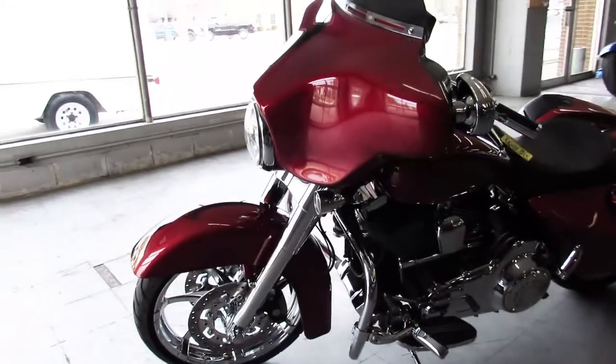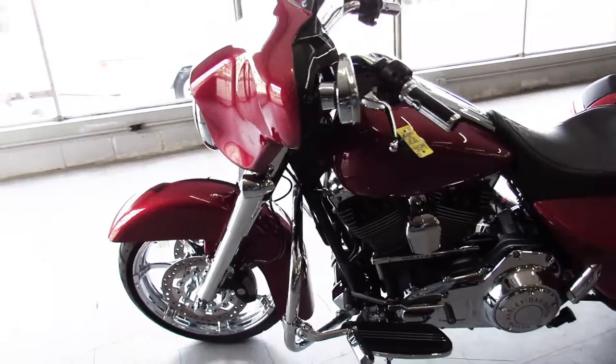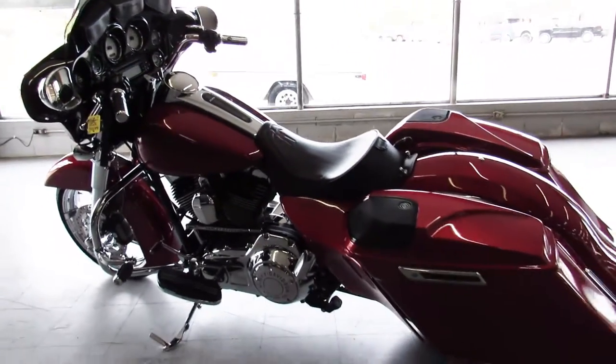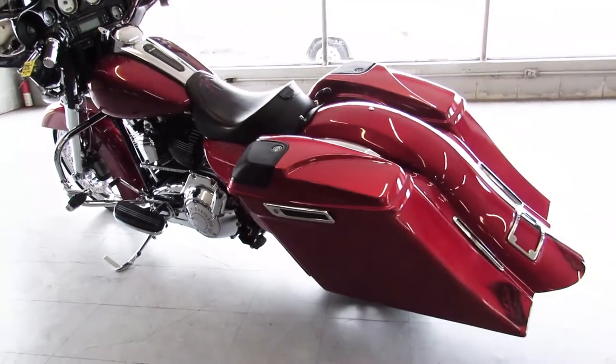It's got chrome wheels, chrome front end, Screaming Eagle tuner, Screaming Eagle air intake, extended side covers, extended rear fenders.